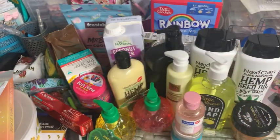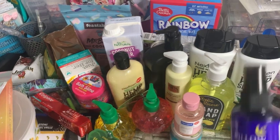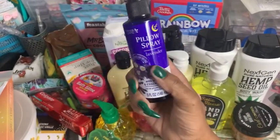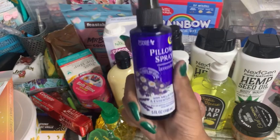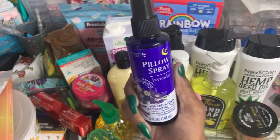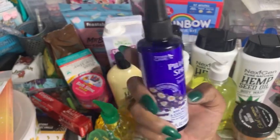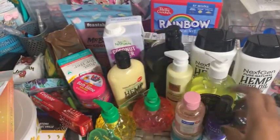I did grab this pillow spray in Lavender. It says with melatonin and essential oils — use on pillows and bedding for sleep-time blissfulness. This is by Personal Care. I want to give this a try myself because sometimes I struggle falling asleep, and I'm wondering if this would help instead of taking actual melatonin.